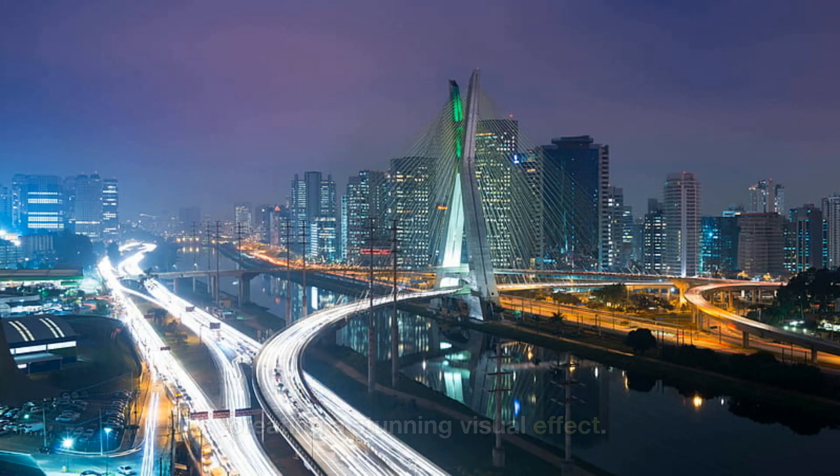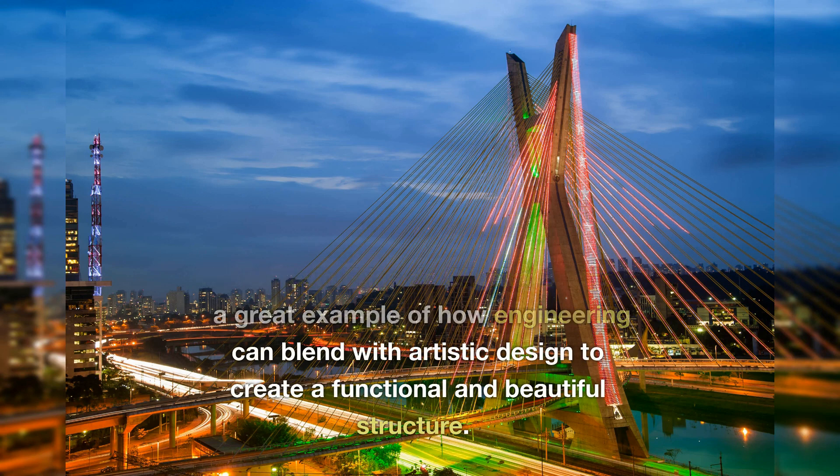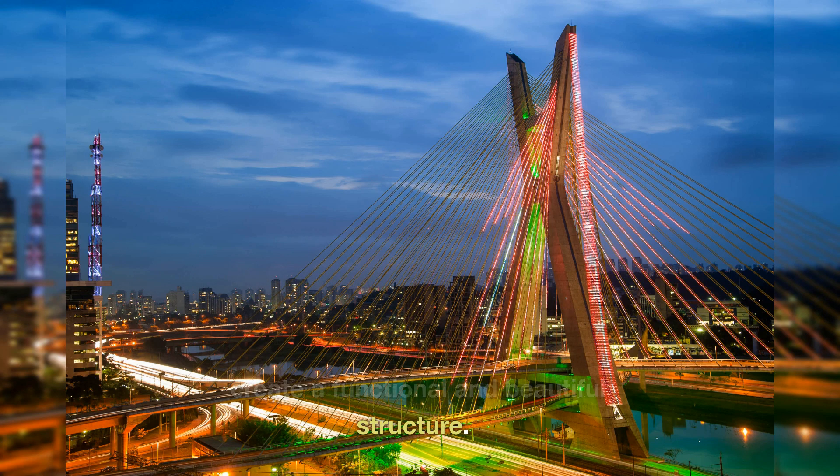creating a stunning visual effect. The Octavio Frias de Oliveira Bridge is a great example of how engineering can blend with artistic design to create a functional and beautiful structure.